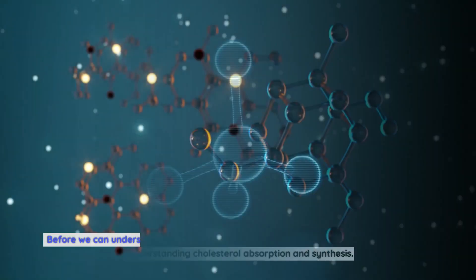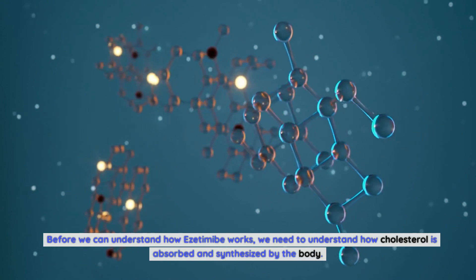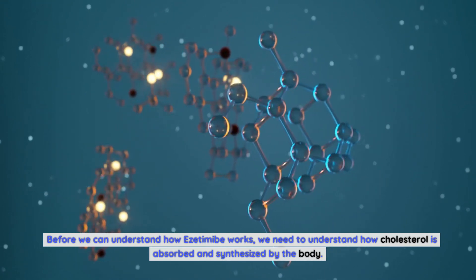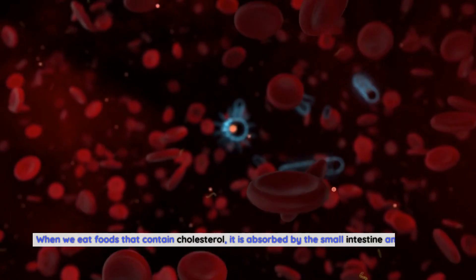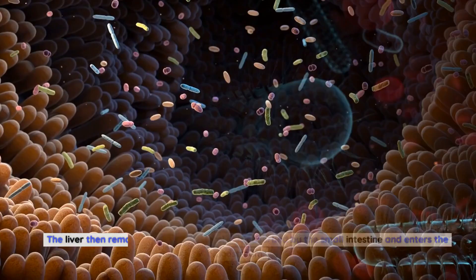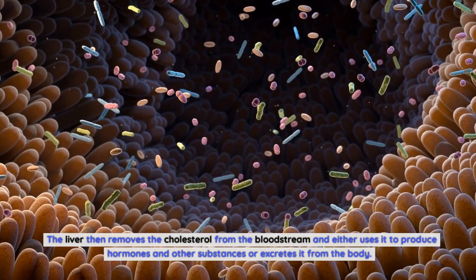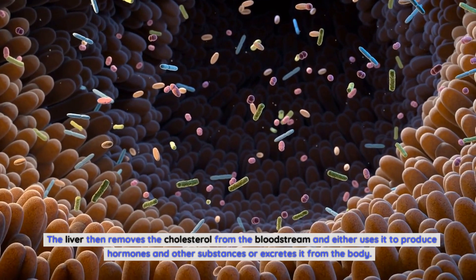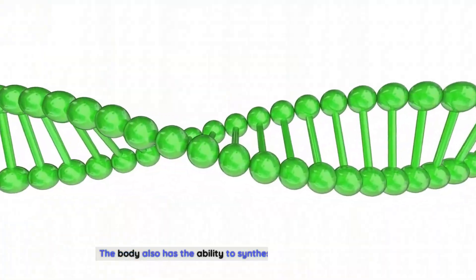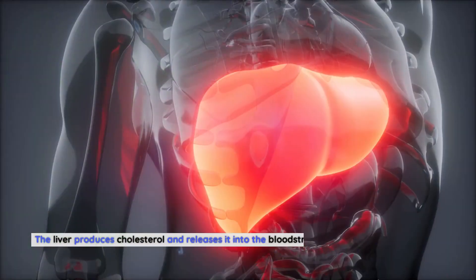Understanding cholesterol absorption and synthesis: before we can understand how ezetimibe works, we need to understand how cholesterol is absorbed and synthesized by the body. When we eat foods that contain cholesterol, it is absorbed by the small intestine and enters the bloodstream. The liver then removes the cholesterol from the bloodstream and either uses it to produce hormones and other substances, or excretes it from the body.